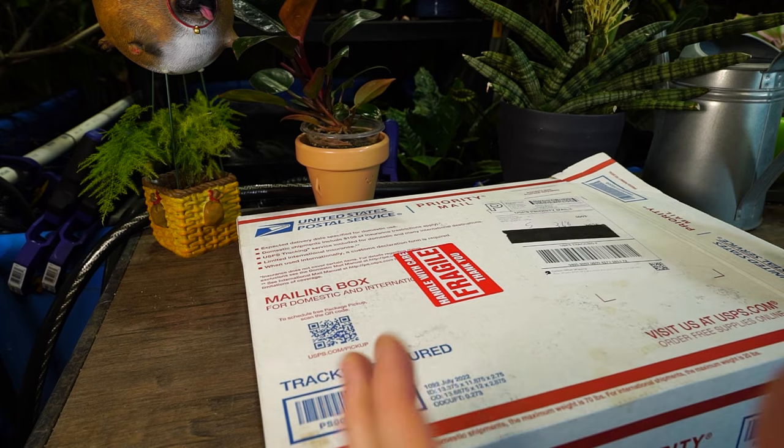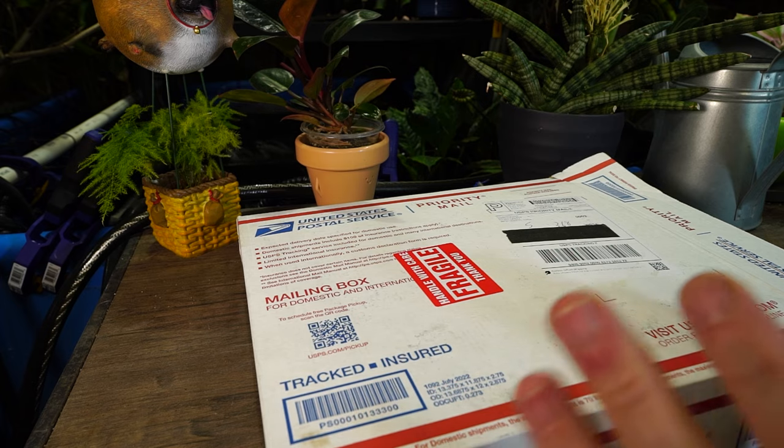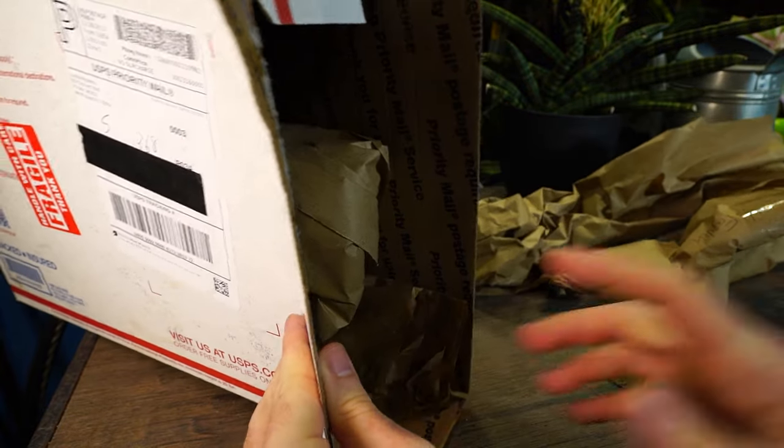Regardless of when this should have been delivered, it's here now. I'll talk about the backstory to the ordering and what's happened since October 4th at the end of the video. For now let's just open it up and try to enjoy some plants. Something tells me it's not going to take that long for me to start getting kind of spicy and sarcastic with everything.